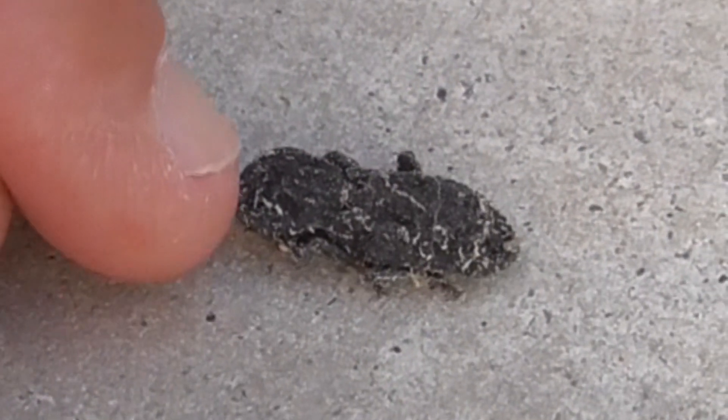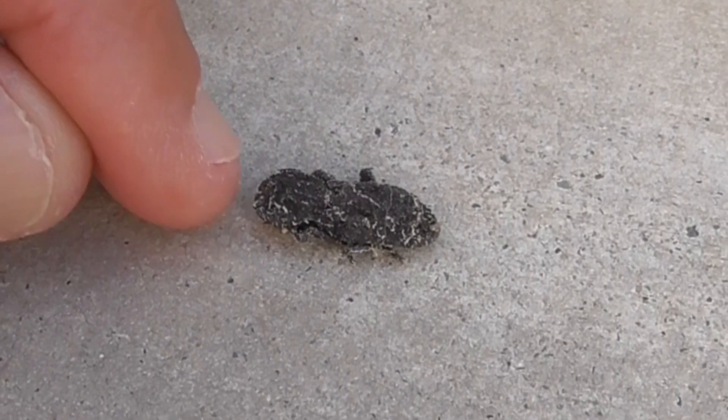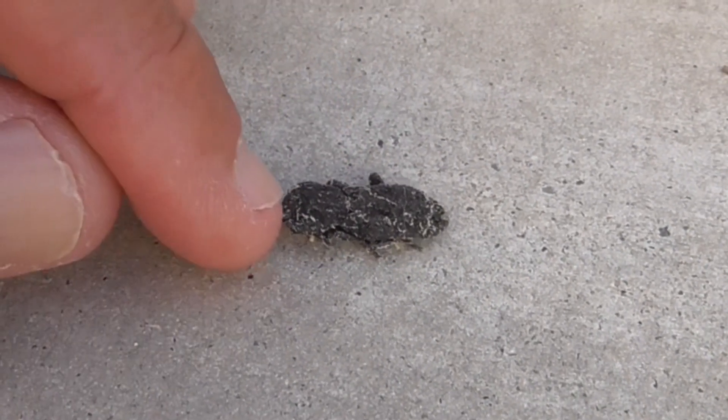Look at this guy. He's flightless. He's alive here. He's kind of scared right now — he doesn't really know where he is. He lives about two years.